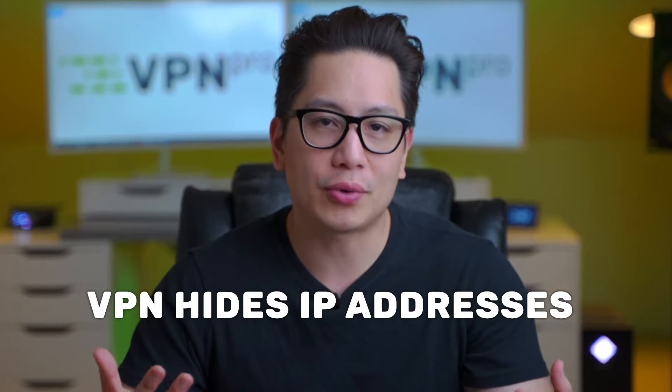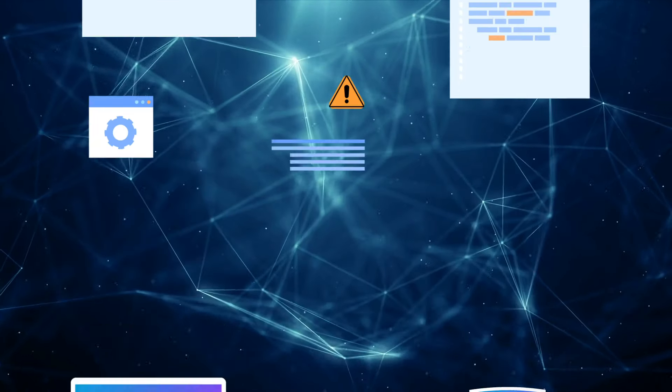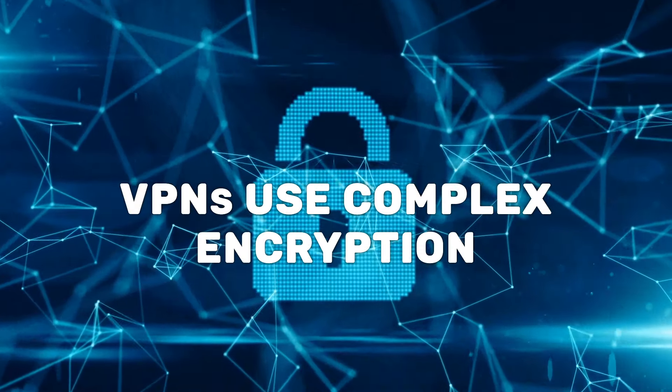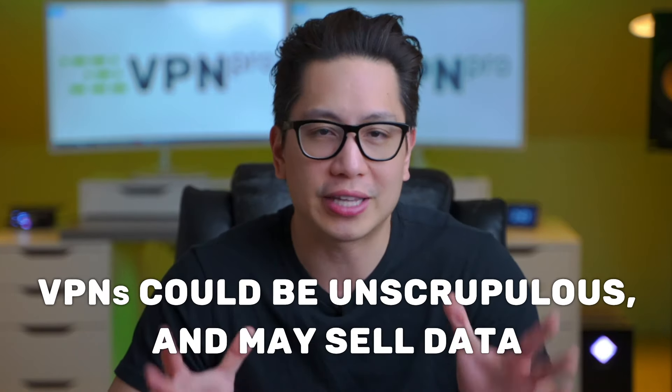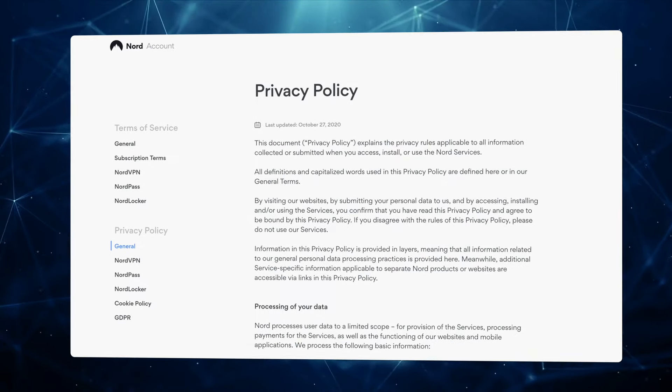The downside to proxy servers is that a lot of websites straight up ban access through them. That's where VPN comes into play. Not only does a VPN hide your IP address by routing your connection similarly to how a proxy does it, but VPNs are also less prone to being blocked by websites. And even if one IP is blocked, VPNs have thousands of servers at their disposal. A VPN builds a virtually unbreakable tunnel of safety between your device and the VPN server, and also uses complex encryption methods to make sure no one can intercept your traffic. This is why you can also use a VPN to unblock geo-restricted content on streaming platforms like Netflix and HBO, since connecting to a server in another country makes it look like your device is in that country.